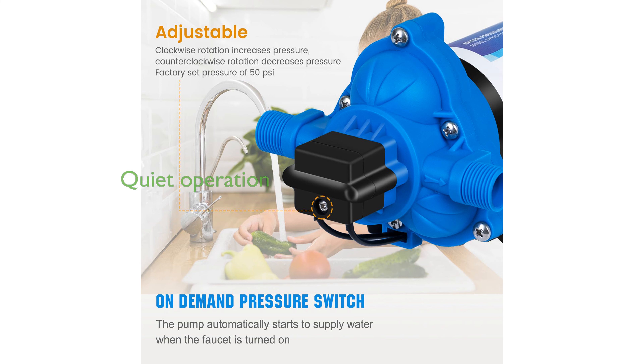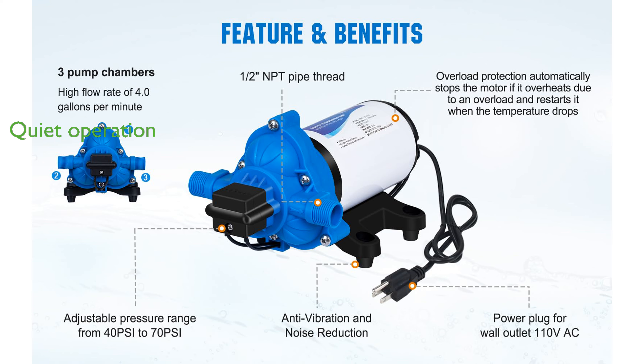This pump runs quietly and includes thermal protection, ensuring it can operate dry without sustaining damage. A mature customer service team is available to address any after-sales or technical questions, demonstrating the company's commitment to support.